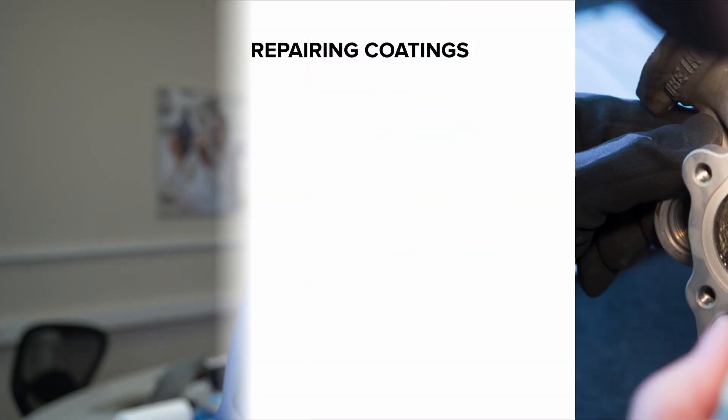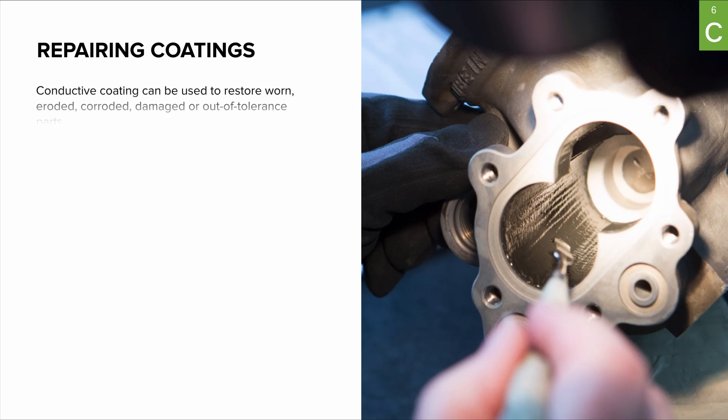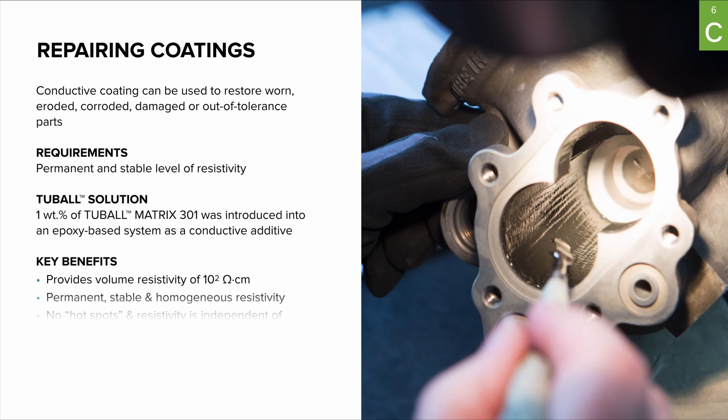The next case is repair coating, used for spare parts in automotive, aerospace, and railroad industries, giving spare parts another cycle life as well as improvement in operational performance. An important point about this case is that it simply did not exist before — no other conductive agents could meet the product requirements.